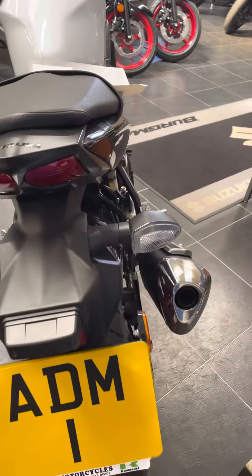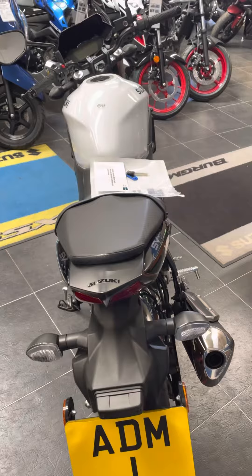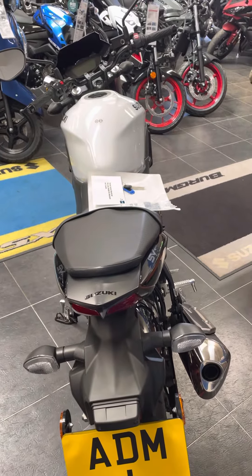If you're interested in this bike, contact the team at A and D.